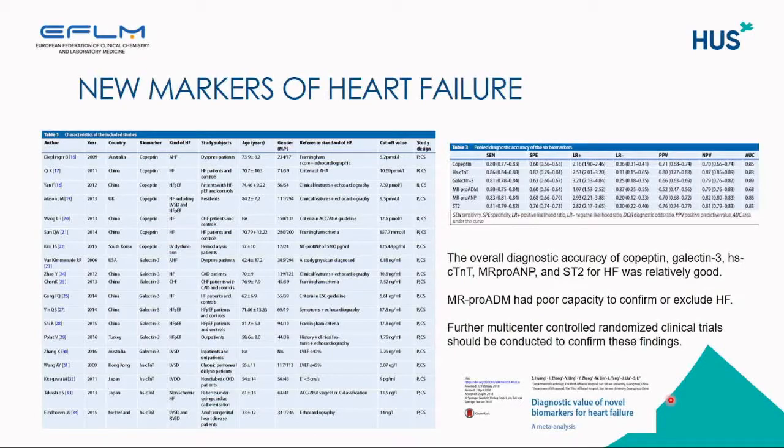There is a meta-analysis on the diagnostic value of novel biomarkers for heart failure, covering a lot of studies. The overall diagnostic accuracy of copeptin, galectin-3, high-sensitive troponin, mid-region pro-ADM, and ST2 was found to be relatively good. However, mid-region pro-ADM was found to have poor capacity to confirm or exclude heart failure. Thus, the study group concludes that further multicenter randomized controlled clinical trials should be conducted to confirm these findings.